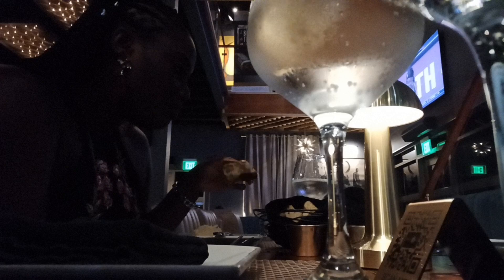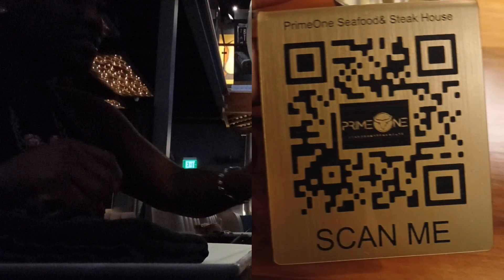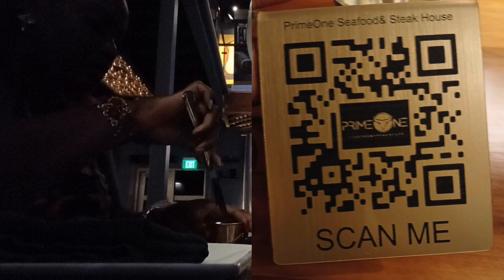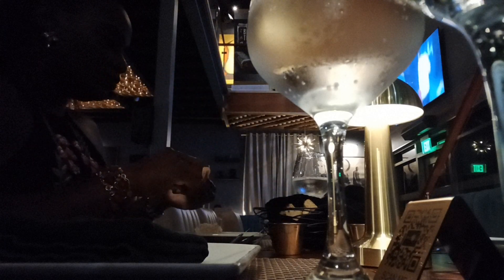Also on your table you will find one of these scan-me barcodes where you could scan using your phone and it will bring up the menu where you could browse and see what you want to order, or download the menu to your phone and order from your digital menu.